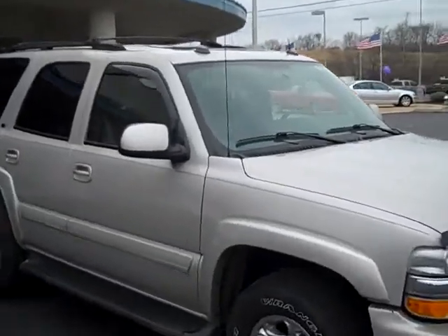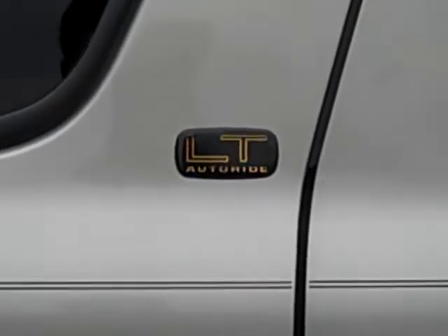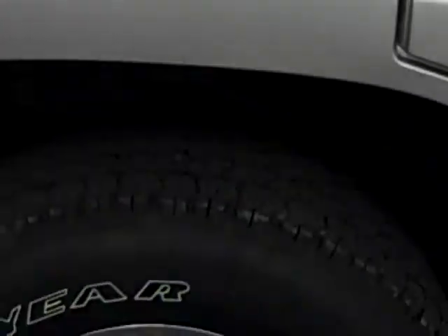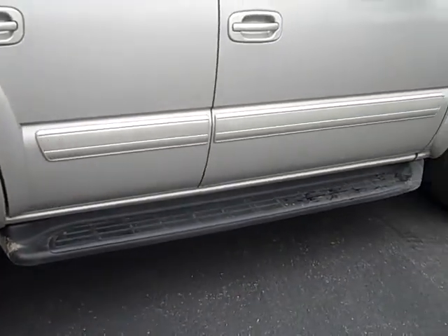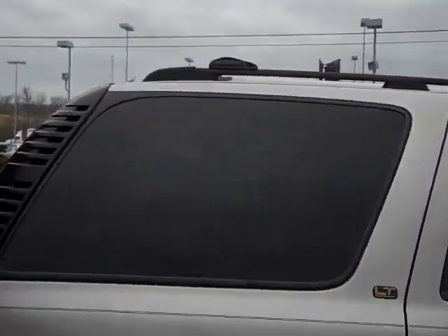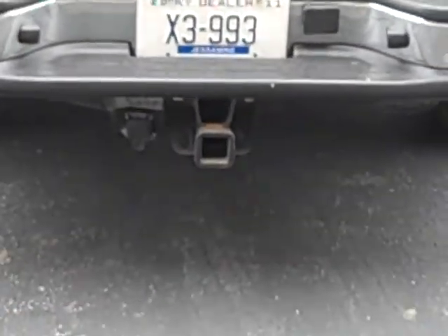It is an LT. It's got the step bars on it with the luggage rack. It also comes with the tow package on there.